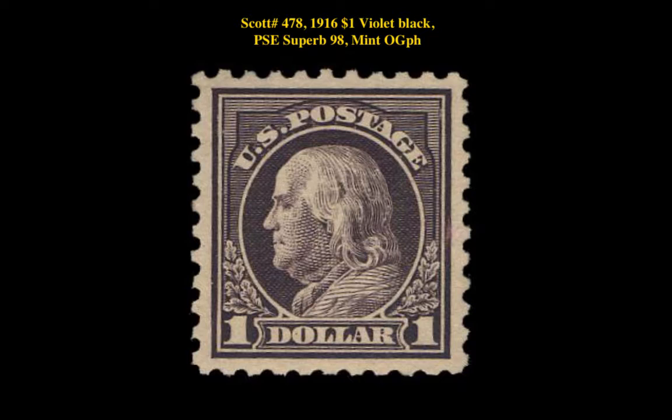Scott No. 478, 1916, 1 dollar, violet black, PSE superb, 98, mint, original gum, previously hinged.